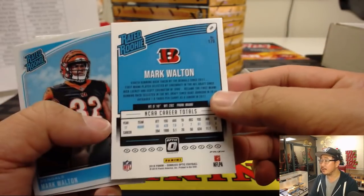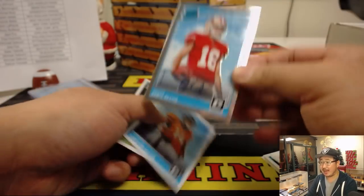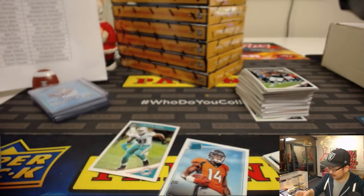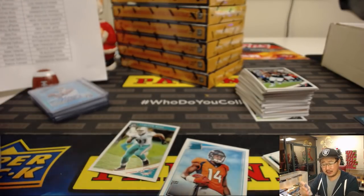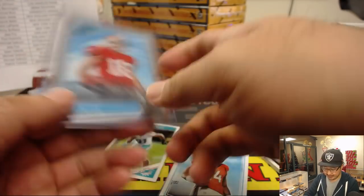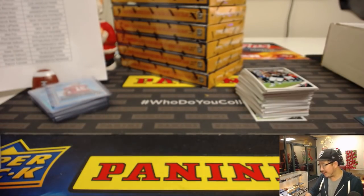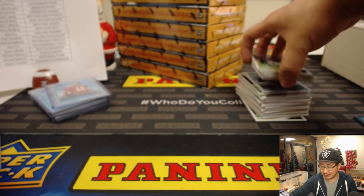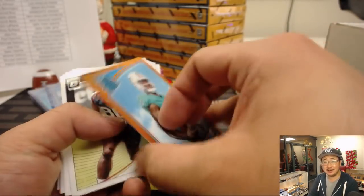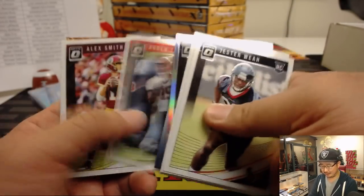There's Mark Walton, velocity for the Bengals. And we've got Dante Pettis for the Niners — there you go, Jess Fox with the San Francisco 49ers. Dante Pettis has been having a solid season too. 61 out of 85. Why has Garrett been able to stick around so long? Just like Marvin Lewis in Cincinnati — how has he been able to stay around for so long?